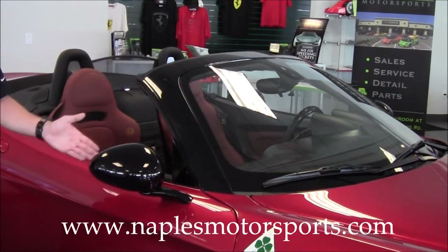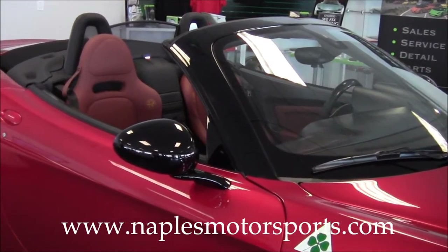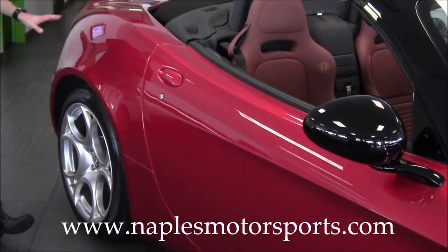The windshield surround and the mirrors are both painted black, which was something they only did on the Spyder — exclusive to that model. If you look down the side, you'll see there's no dents, no dings or anything anywhere on this car.